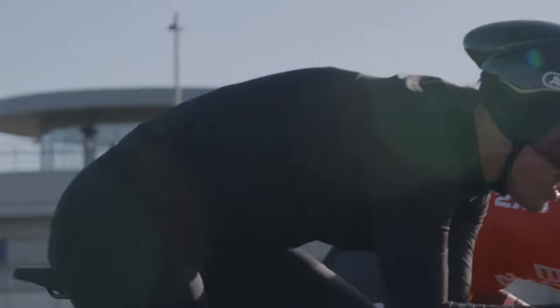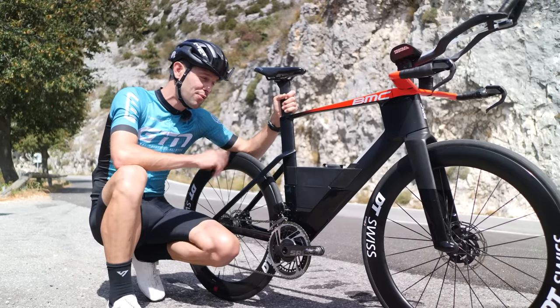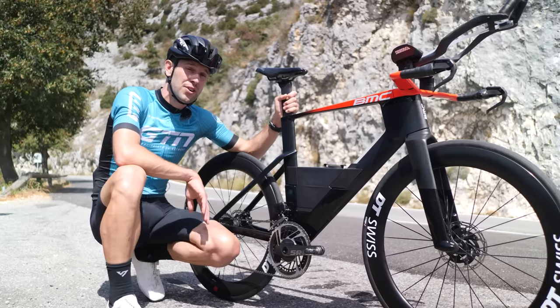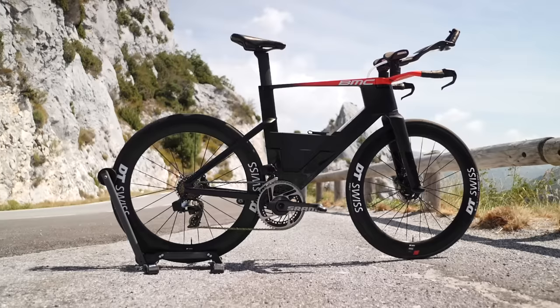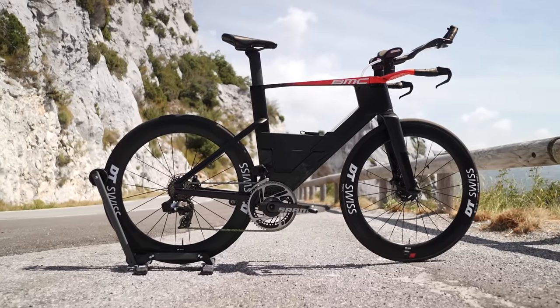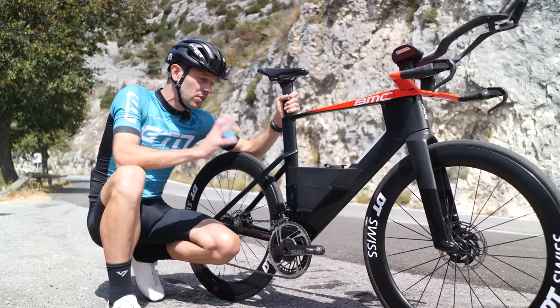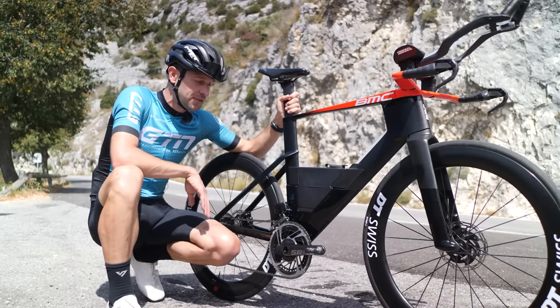They've managed to reduce the weight of the frame set by a whopping 500 grams compared to their previous triathlon bike — pretty substantial and ideal for a course like this one. There will be three models: the 01 One, which is their lower spec; the 01 Two; and then the 01 Limited, their top spec bike. While the bike launches today, it will be available for sale from the beginning of November.